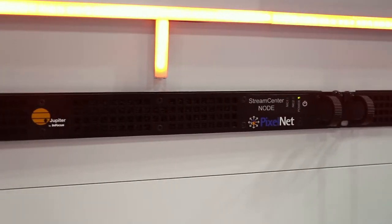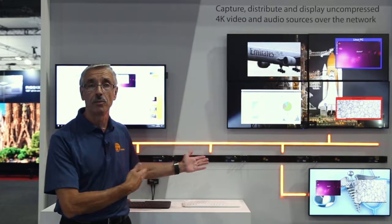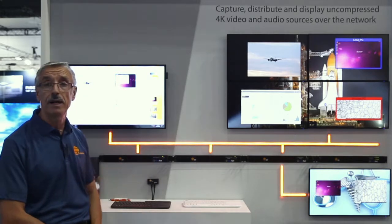The form factor of all the nodes is the same — it's a 1RU, 19-inch rackable type of approach. The same applies to the network switch, which is in the background. We don't see the network switch in this demo, but we have two types of input nodes.